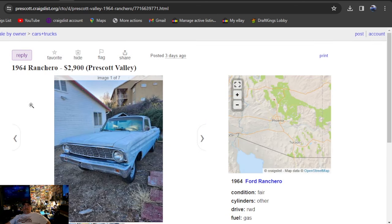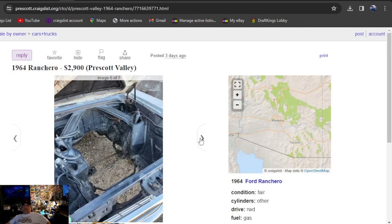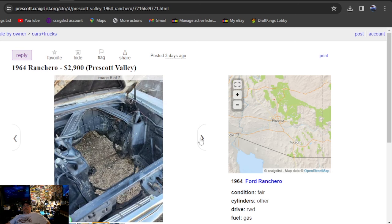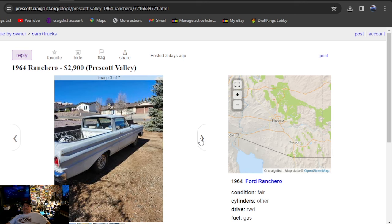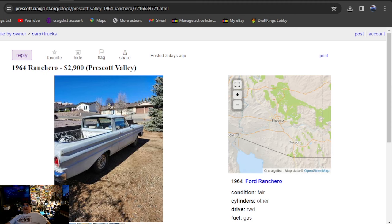This 1964 Ranchero is $2,900, listed three days ago, again in Arizona. Looks like Arizona was the state — California, Arizona — everybody drove these out there from the East Coast and left them. Didn't find many on the East Coast at all. $2,900, three days ago. This one does have a title, so bring a trailer. Rust in the floor pans.